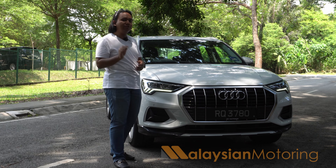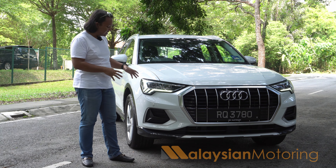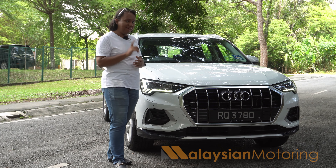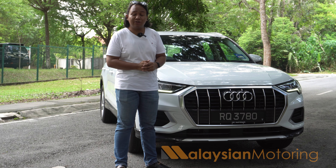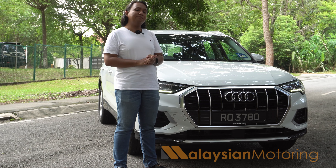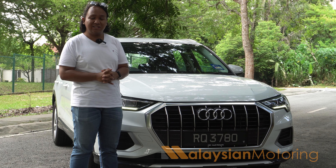It is worth noting this car is sold in Malaysia solely as a 1.4 TFSI S-Line, which is why it looks a little bit more aggressive rather than off-roady. The single-frame grille is absolutely enormous, but I still think it looks good. I think that BMW should take a leaf out of Audi's book, because this proves that you can have a big grille without it looking absolutely disgusting.